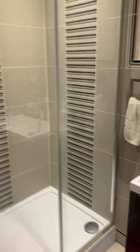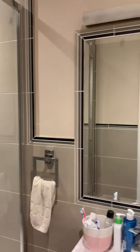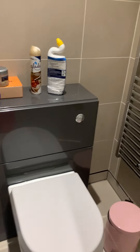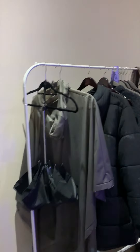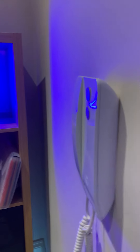Shower room with mirror, hand wash basin beneath, shaver points, WC, and a heated towel rail. There is also a telephone entry system.